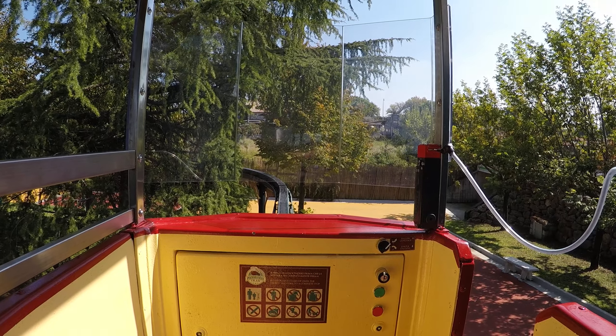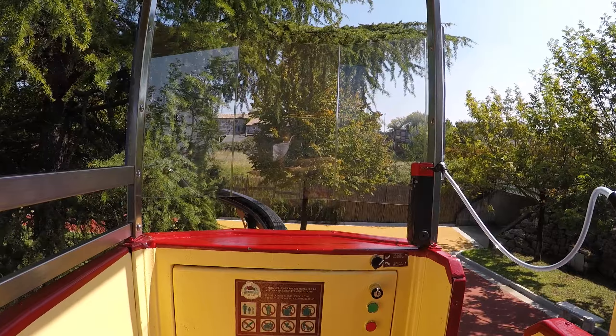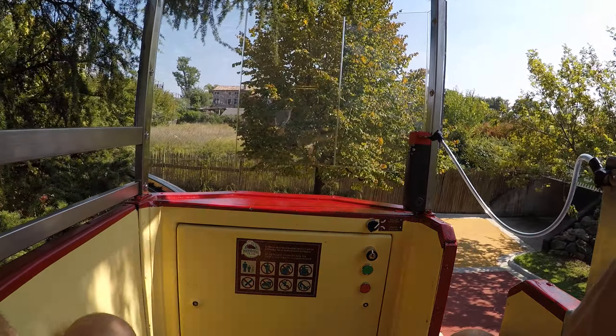Welcome to the Panorama Tram! I'm George, your driver, and today I want to take you on this journey by telling you a little history of this fantastic park.